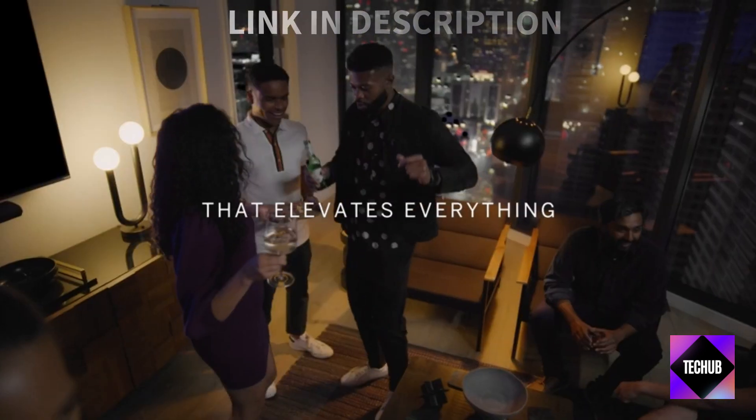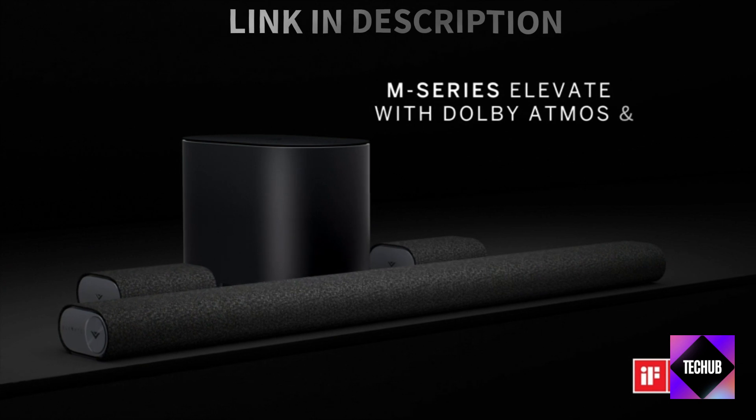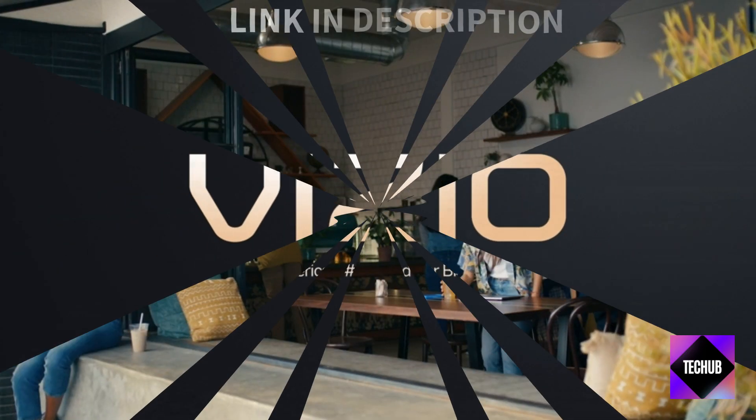Pump up your workouts with the Beats Powerbeats Pro and enhance your gaming experience with the SteelSeries Arena 9 headset. These deals are music to your ears.